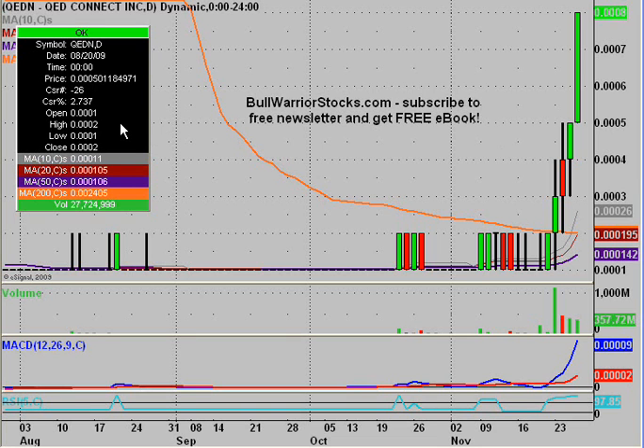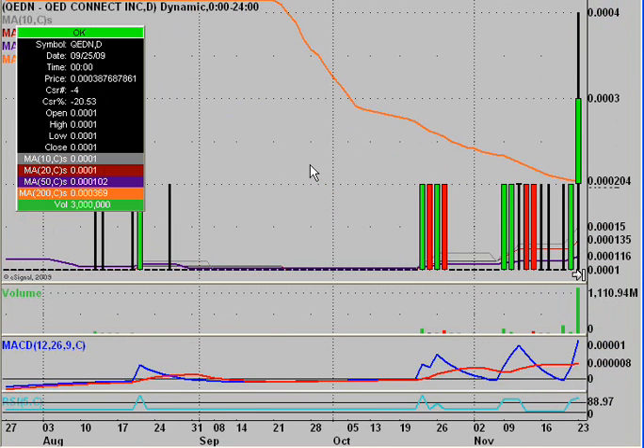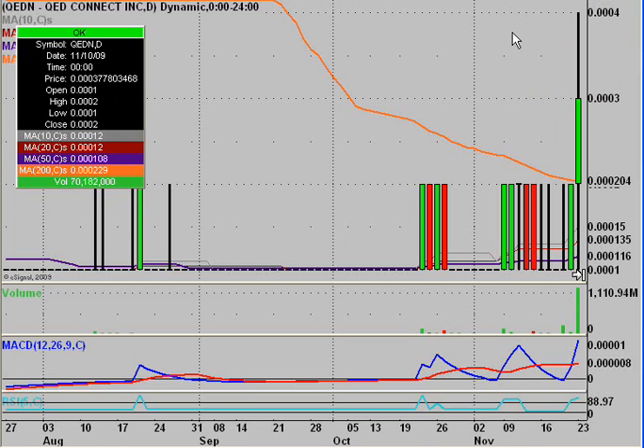This will be a video chart on QEDN, QED Connect Incorporated. I did this one when the chart looked like that and the reason I did it was just because the volume was way above average, came out of nowhere, and second, being it's a triple zero stock, it did show it could move with this move up to triple zero four from triple zero two where it had closed the day before. This movement just told me that the potential is here for a bigger move because it's showing that the bulls can at least get some upward push here. So this was a few days ago when I did it.